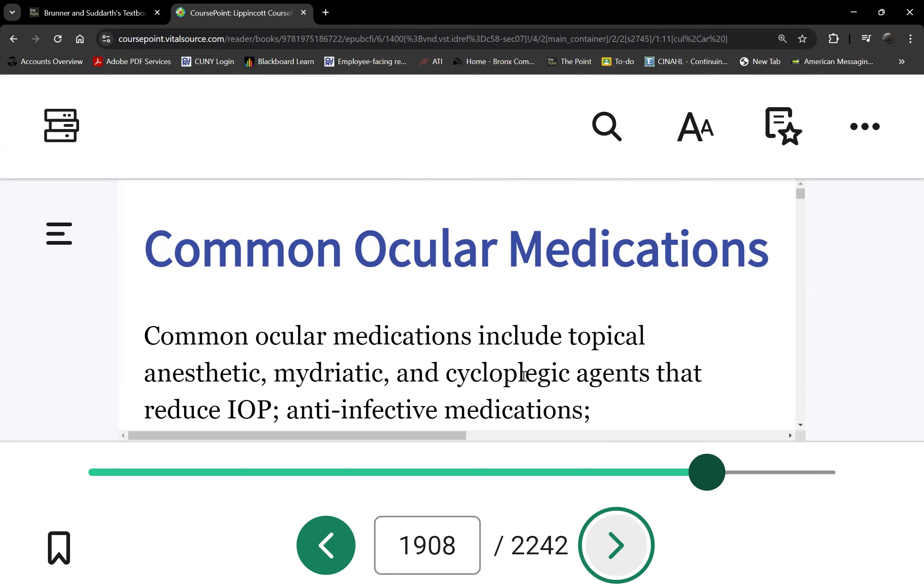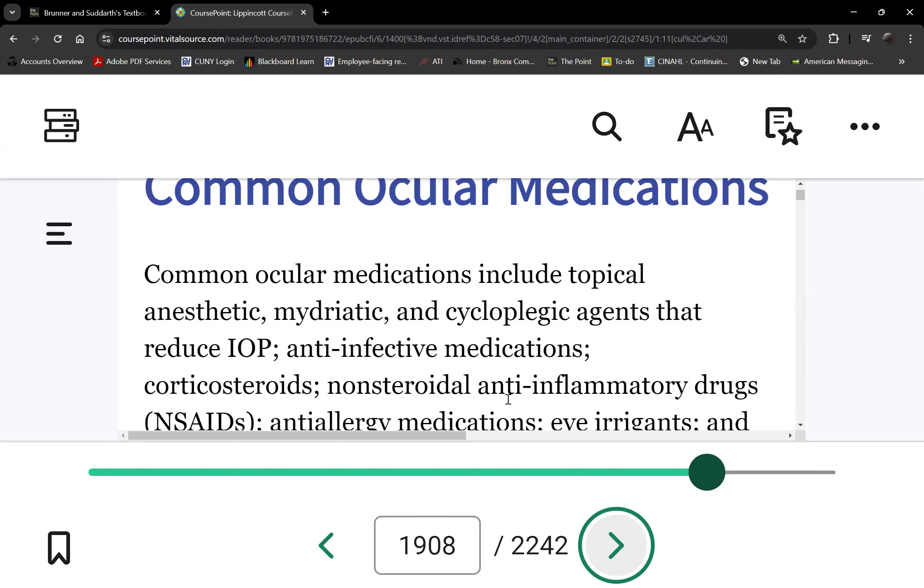If you contaminate the bottle tip, clean it with alcohol. Once the bottle is contaminated, you're putting in contaminated medications for however long that bottle lasts. For ointments or creams, you squeeze the medication into the same spot in the conjunctival sac. However, you do not need to apply pressure to the inner canthus or punctum with an ointment, because the ointment won't run like a thin liquid. Simply wipe off the excess ointment.